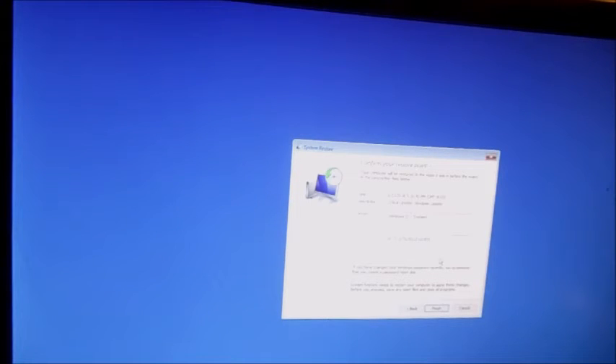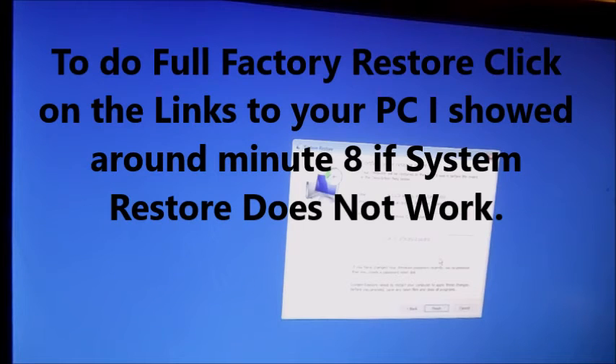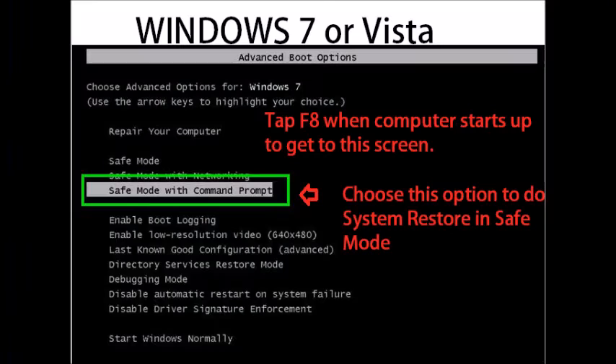If for whatever reason this does not work — I've been told people have had it hang at 50% and it won't go further — you might have to actually do a full factory restore. Now with Windows 7 and Windows Vista, when you turn your computer on, you're going to tap F8. Tap F8 like crazy and that'll get you into this list. Then you choose safe mode with command prompt.